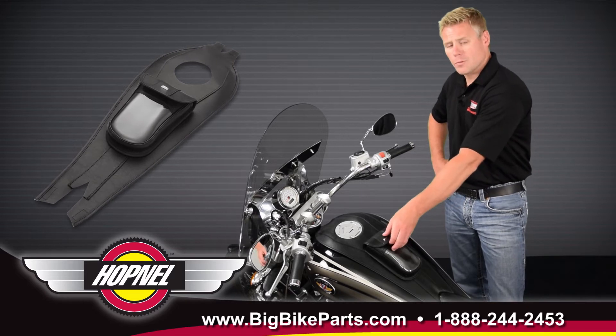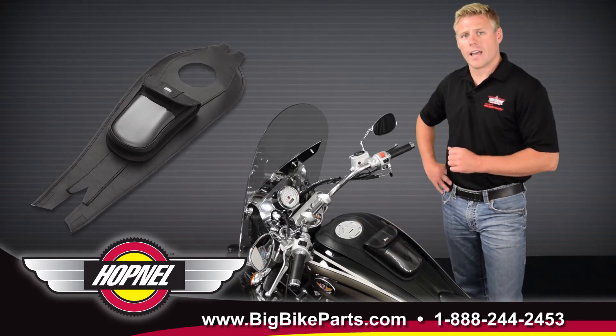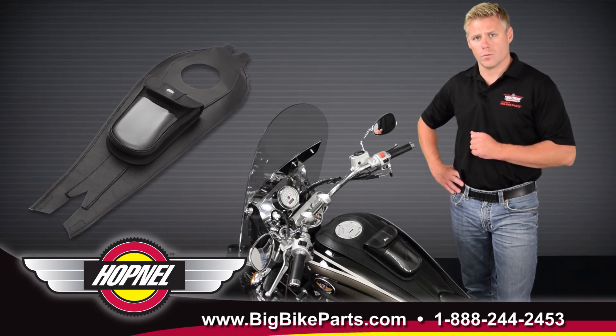The removable pouch comes with a hook and loop closure for the inside, as well as a clear pocket on the outside offering quick and easy access to GPS devices or cell phones.